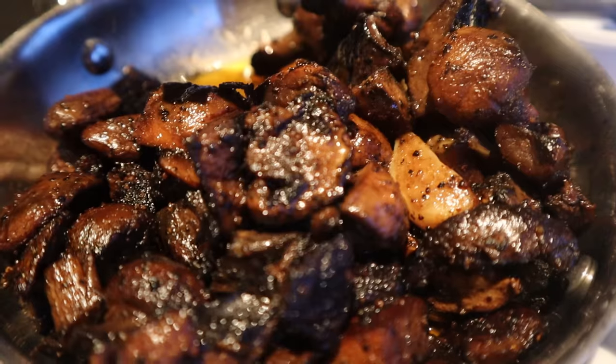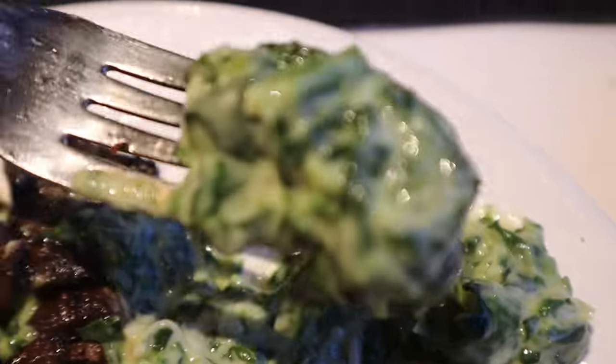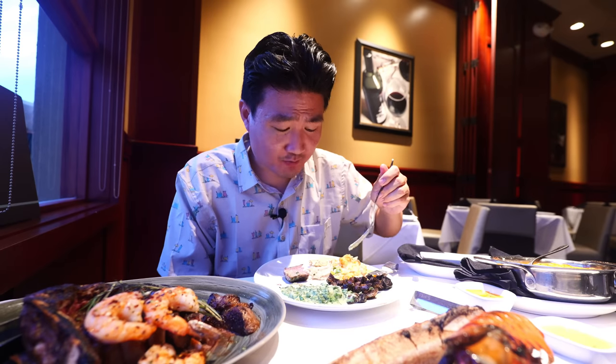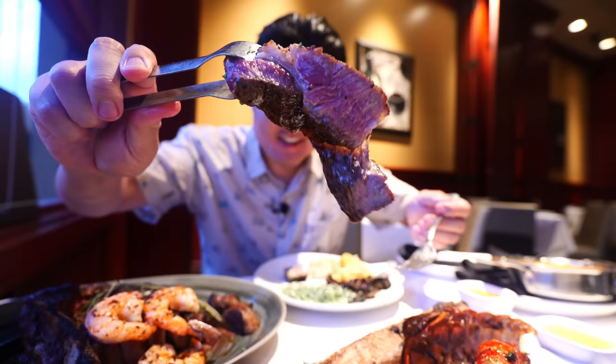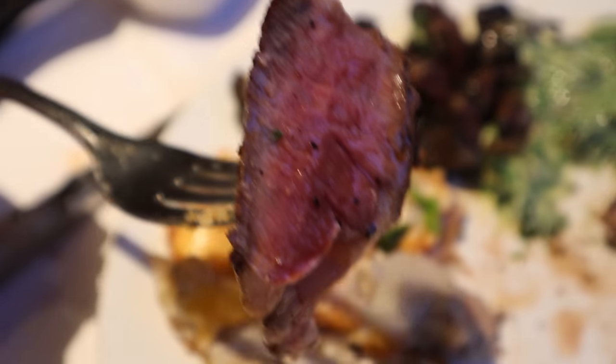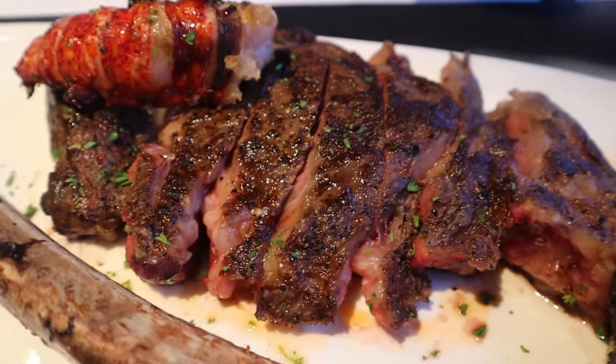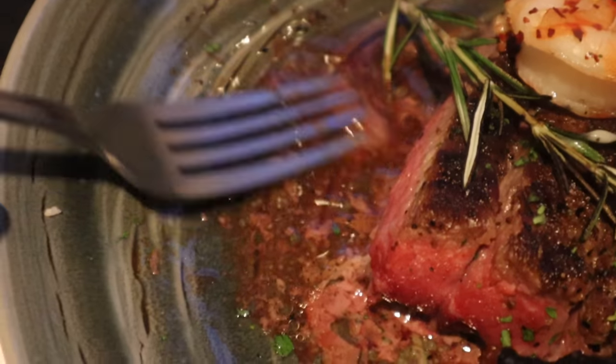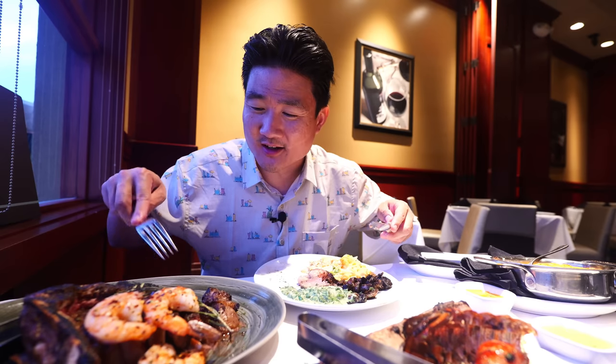Those mushrooms are so good — you definitely need to get the sautéed mushrooms, unless you don't like mushrooms. And I like cream spinach just as much too. So creamy. That is pretty good. So that is the tomahawk — this is the big one, the big show stealer. So good. Really good. I think the tomahawk is probably cooked a little bit more on the rare side. It's okay though, because when you heat it up at home as leftovers, it'll be great. And there's a lot of butter over and underneath it too.